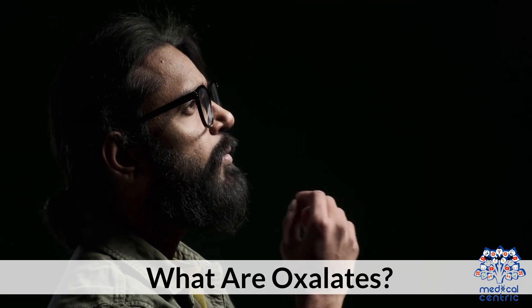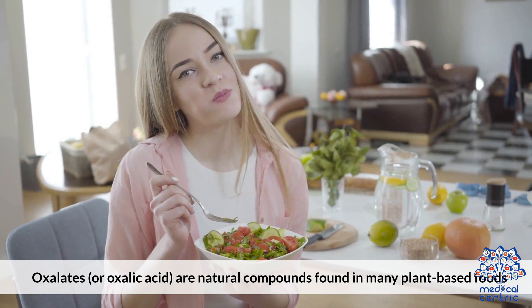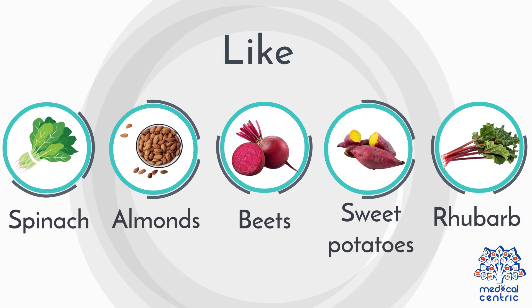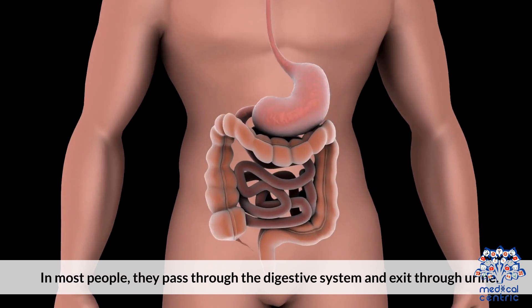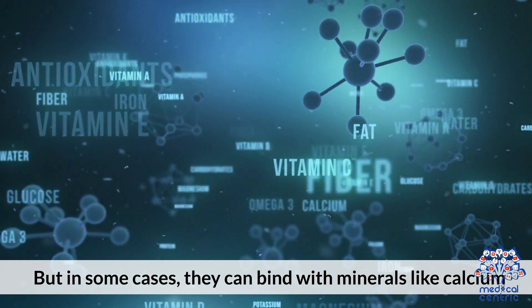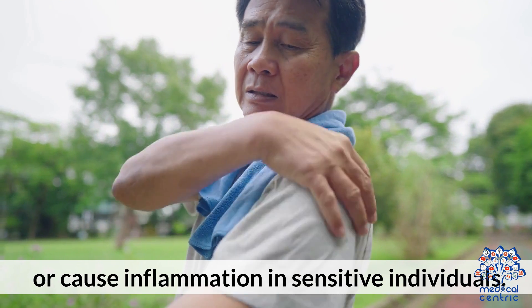What are oxalates? Oxalates, or oxalic acid, are natural compounds found in many plant-based foods like spinach, almonds, beets, sweet potatoes, and rhubarb. In most people, they pass through the digestive system and exit through urine. But in some cases, they can bind with minerals like calcium and form kidney stones, or cause inflammation in sensitive individuals.